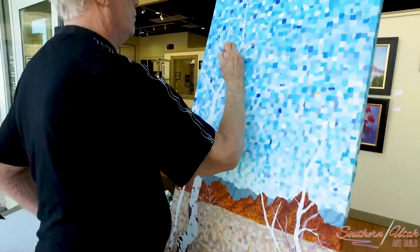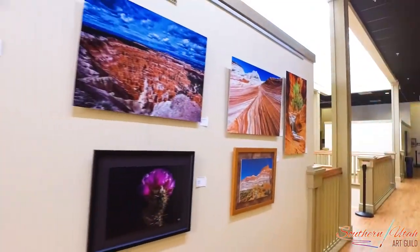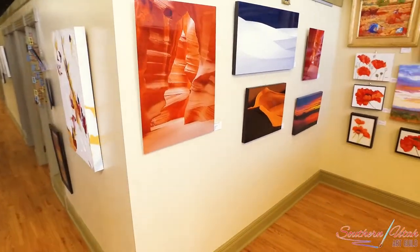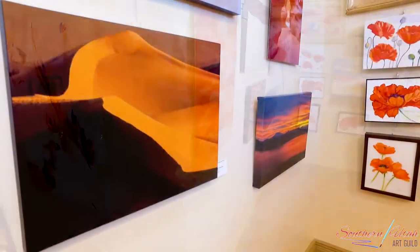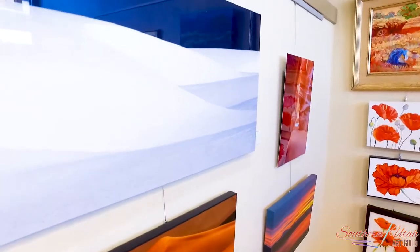The Guild promotes the growth and development of the visual arts throughout Southern Utah by providing opportunities, education, and support for its membership, which includes individuals, patrons, and organizations. The Guild welcomes both the novice and professional artists from all mediums.